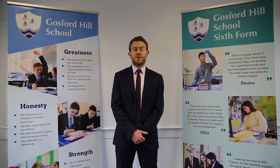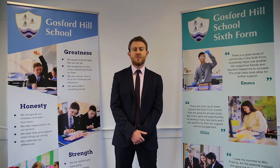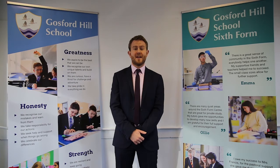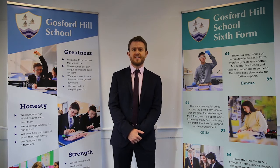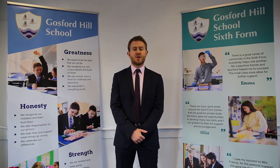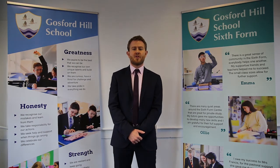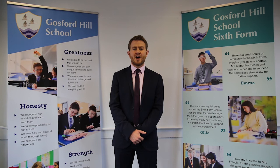In year 13 we will study either 16th century Spain or 19th and 20th century Russia, together with a coursework unit that will allow you to choose your own topic to study. As well as careers linked directly to history, an A-level in the subject will open up a wide range of career paths to you, ranging from law to journalism, from finance to a career in the civil service — basically any career path that requires you to think critically and write succinctly.